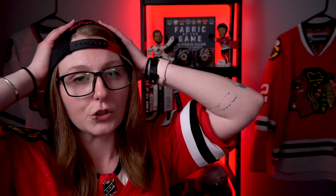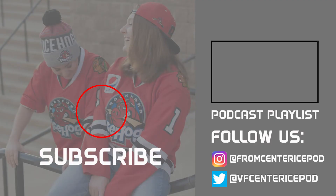Thank you so much for tuning in. If you could like this video and subscribe to the channel, that would be wonderful. Let's hope the Blackhawks can get two very important points out of this Thursday game against Detroit. I'll catch you all after that one. Please hit that subscribe button to catch more From Center Ice content, hit the like button, maybe share it with a friend or two, and check out the podcast playlist to catch up on some old episodes. We'll catch you all next time — bye!